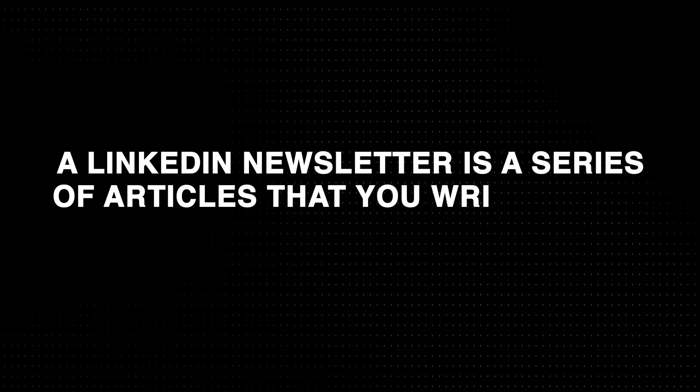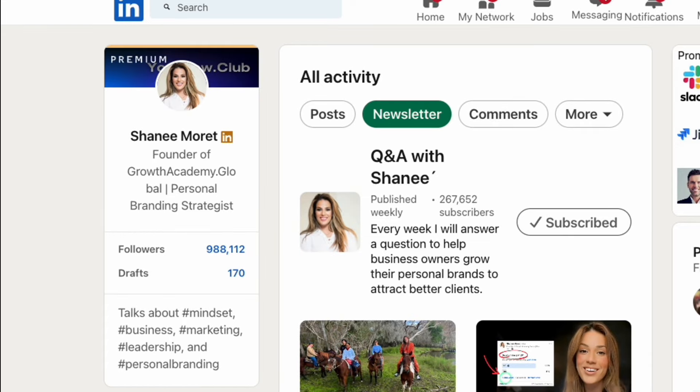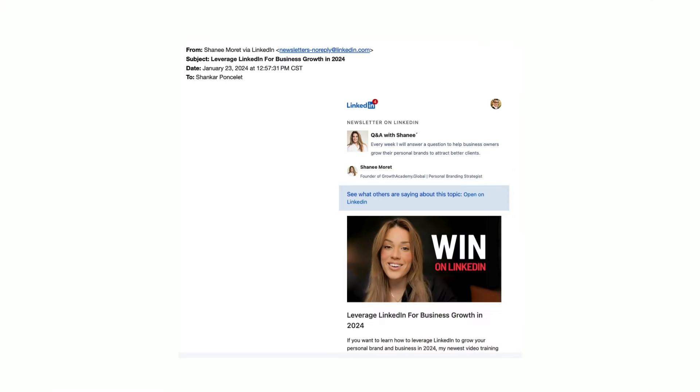Let's describe what a LinkedIn newsletter actually is. A LinkedIn newsletter is a series of articles that you write under a specific topic. The main benefit is that your followers will all get a chance to subscribe to all future articles you write under your newsletter. Second, on behalf of LinkedIn, your subscribers will also receive your article in their email inbox — this is massive because it allows business owners to reach more of the right people more often. Third, your articles can become searchable on search engines like Google, Bing, etc.